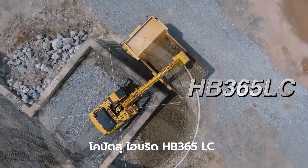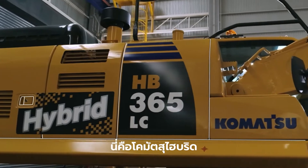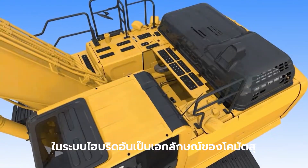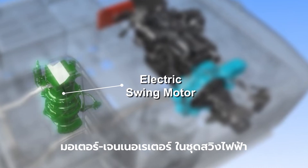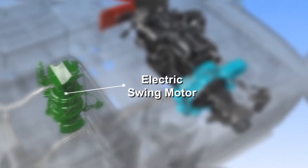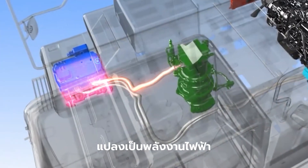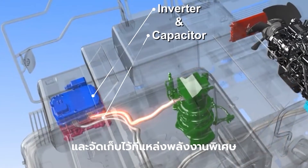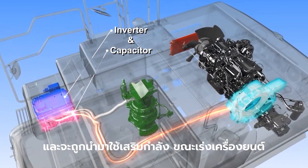Komatsu Hybrid HB365 LC. In Komatsu's unique hybrid system, the electric swing motor generator captures and regenerates energy. The hybrid system utilizes the energy released during swing deceleration to generate electricity. This energy is stored in an ultra-capacitor and is used to assist the engine during acceleration.